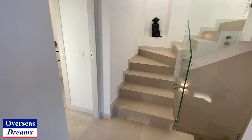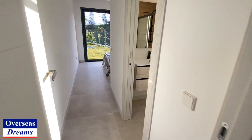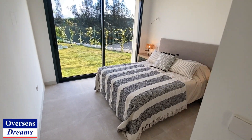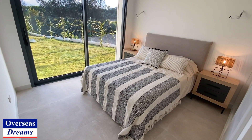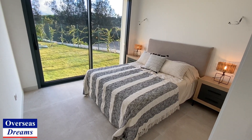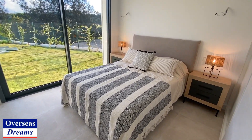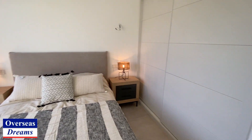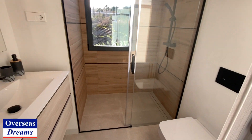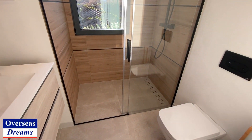We've got one bedroom here on the ground floor — a nice sized double bedroom. Again, floor-to-ceiling wall-to-wall windows, fitted wardrobes, and then you've got a nice shower room in here.